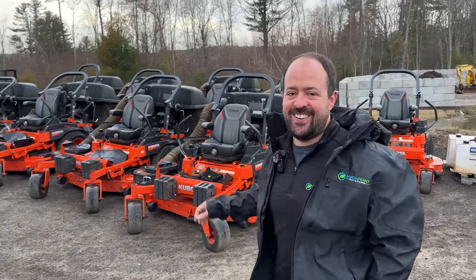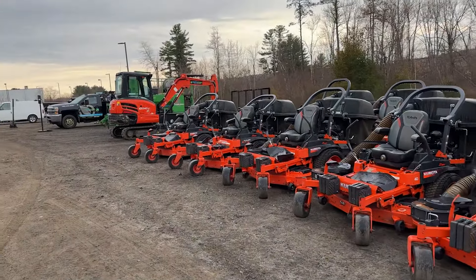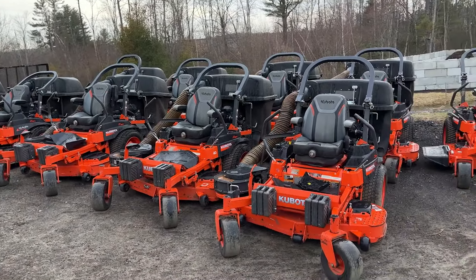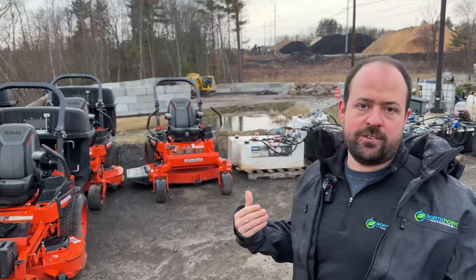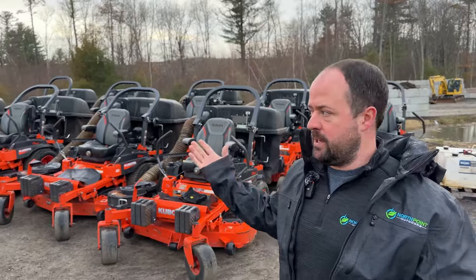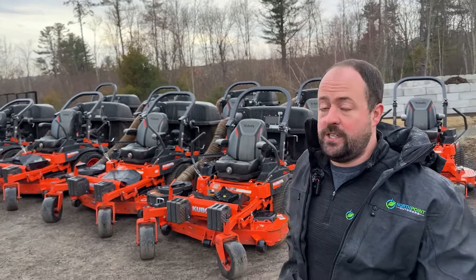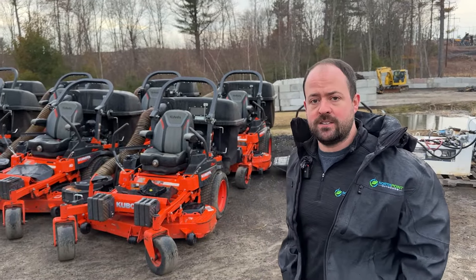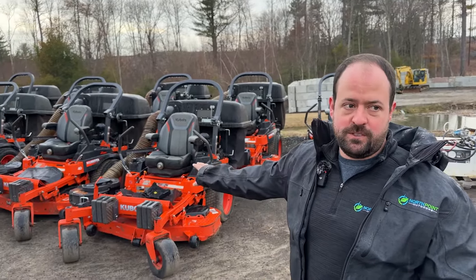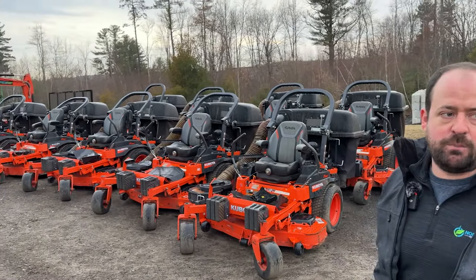We run the Kubota Z781 zero turns. Every three years we flip them into new machines and run them to about 1,000 hours. We found that age gives us good financial retention at resale — it's the best return on our investment, minimizes downtime, and gives the lawn mowing crews a new machine every year. We've been really happy with Kubota; they've supported us for the last 12 years. It's all we run: from lawn mowers to skid steers, loaders, RTVs, excavators — we own something out of each of their product lines.